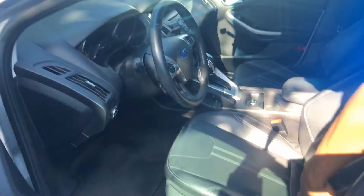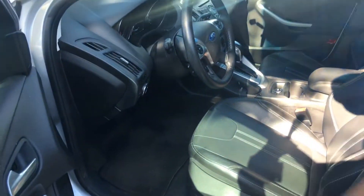As you can see, this car has leather, black leather seats. It has power windows, power seat.